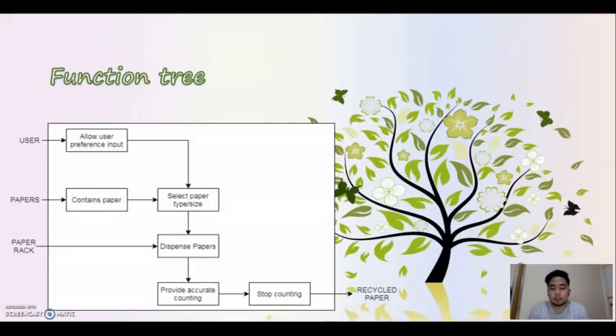And when the desired number of papers were already acquired, it will now stop, and there you have it — the recycled papers as your output.